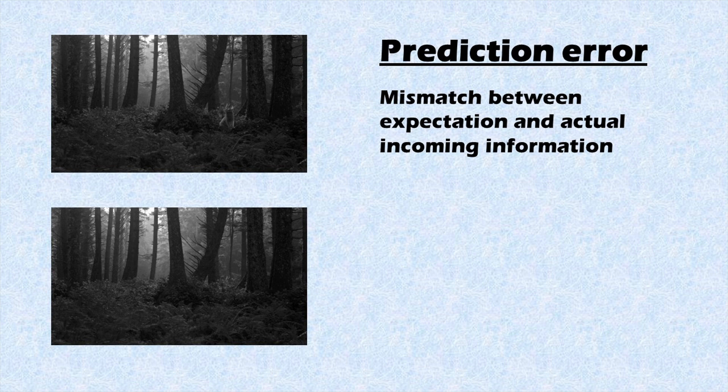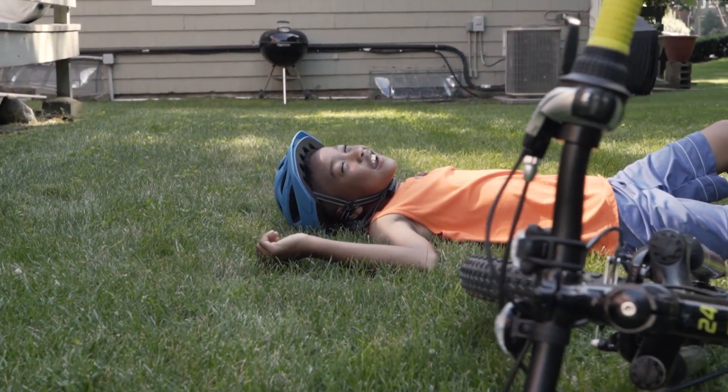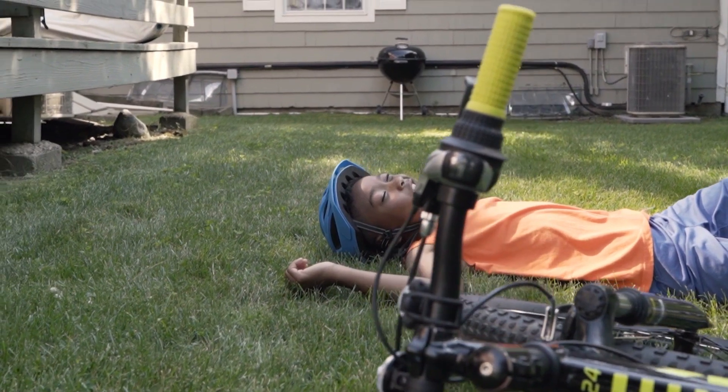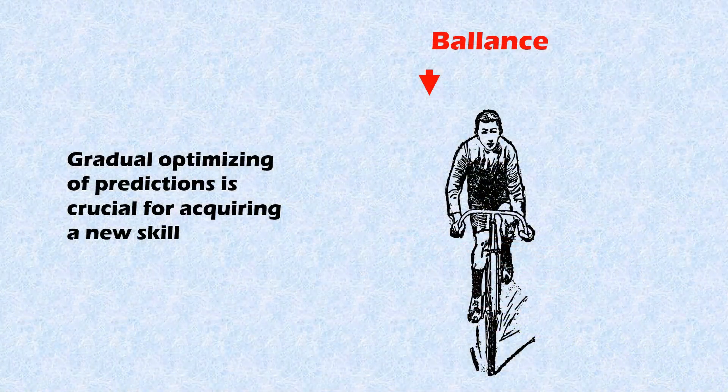In this example the mistake is rather mundane. However, in other cases prediction errors are crucial for learning. If prediction errors occur repeatedly, our brain will recognize that its predictions are inaccurate and update them accordingly — and such updating is basically equivalent to learning from mistakes. For example, when learning how to ride a bike, initially you will fall quite a few times. This is because our prediction of where our body should be on the bike to maintain balance is very inaccurate. However, every time you fall off, our brain notices that its prediction was off and will update it for next time.